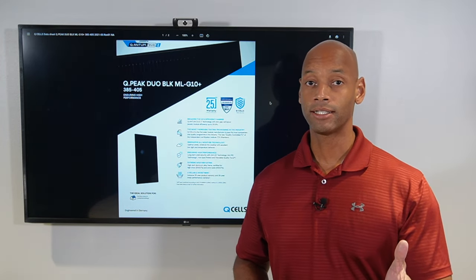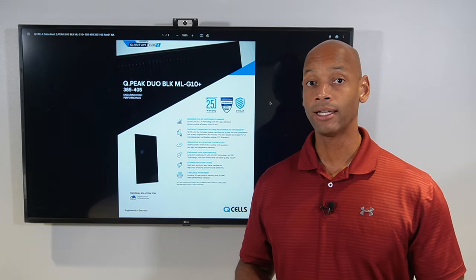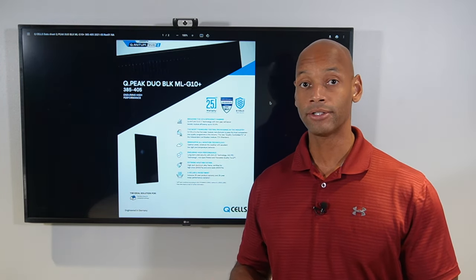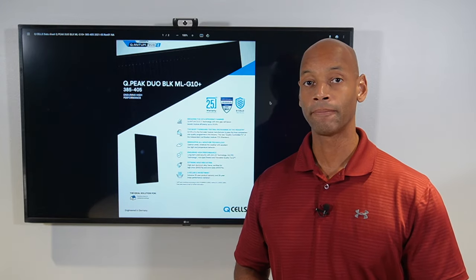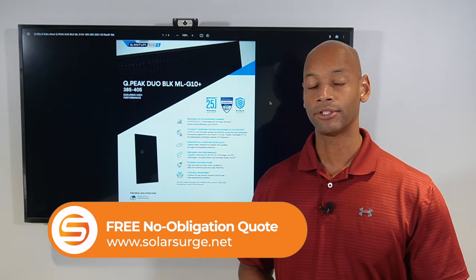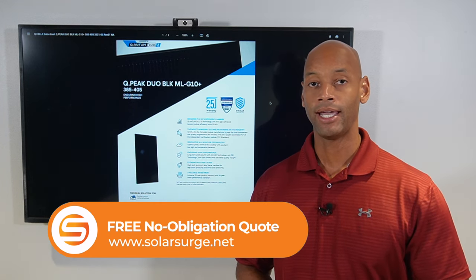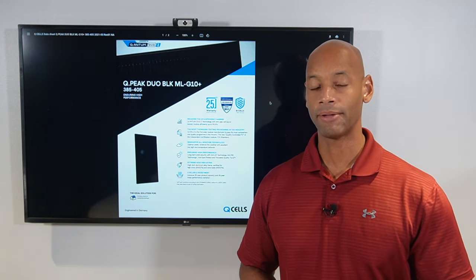If you're in the process of getting quotes for solar power installation for your home, or if you just need a comparison quote to make sure you're getting a good deal, feel free to reach out to us via the link below. It'll take you to our website where you can chat with one of our system designers and see what options and pricing might be available for you.